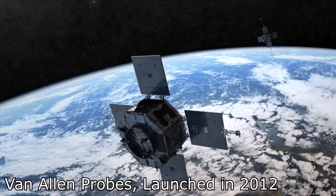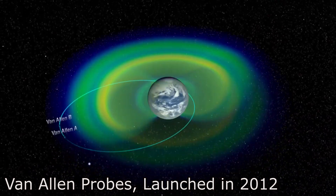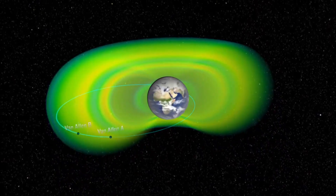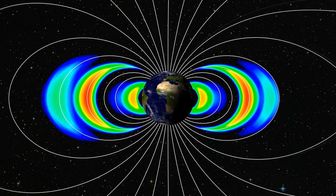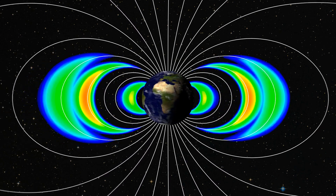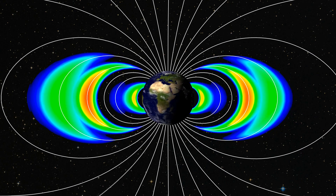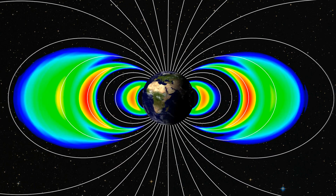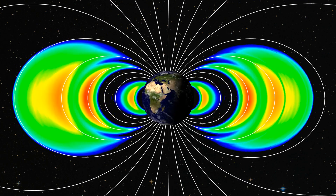Thanks to spacecraft studies we have a pretty good idea of the shape of the belts and the radiation within them. The inner belt is dominated by protons but has some population of electrons and is centered around 3,000 kilometres above the Earth. The outer belt is much wider, consists of relativistic high-energy electrons, and is centered around 19,000 kilometres out. Between these belts there is a low-intensity region called the slot region, which is cleared out by low-frequency radio waves at about 1 kilohertz that interact with the particles and push them out.